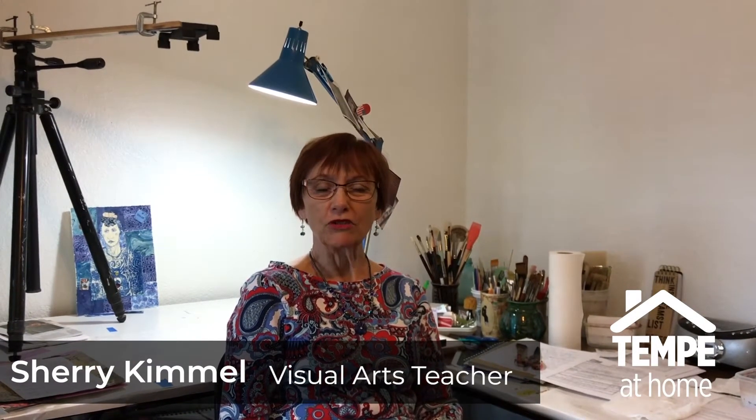Hello everyone. My name is Sheri Kimmel and I'm going to be an instructor today. I teach classes out in Tempe for the Ednavale Art Center and have taught classes all over the valley for the last 10 years. I'm looking forward to our session today and we'll be working on collage.